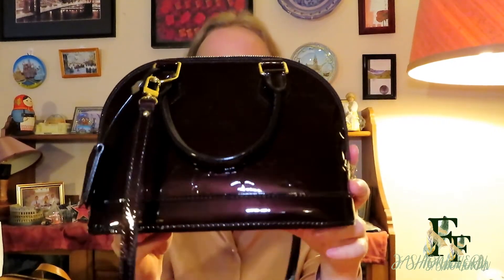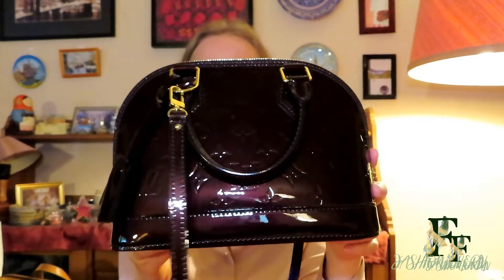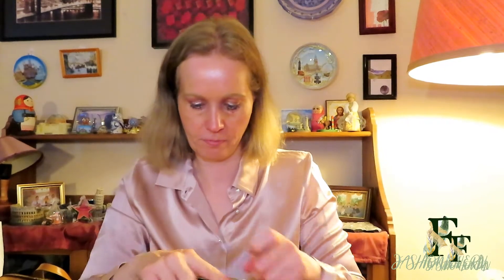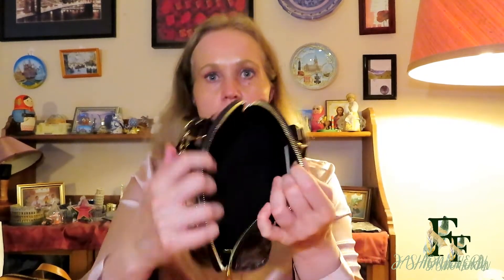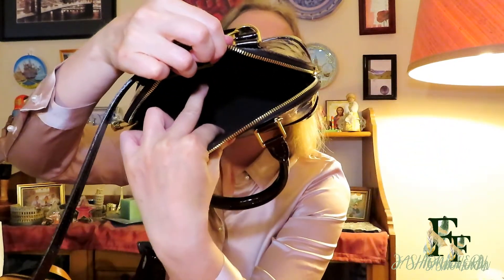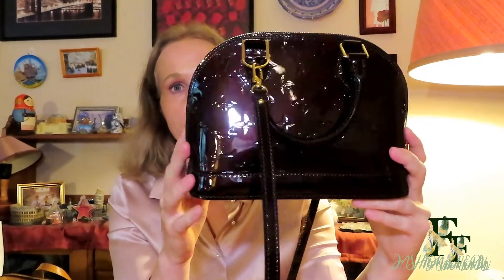Moving on, I have my Alma BB in Vernis leather in the Amarante color, with gold hardware and feet on the bottom. It comes with a strap, but the strap is not adjustable, which is something to keep in mind if you're petite. Inside it has a big compartment and a small slip pocket in the back, though it can't fit much. I bought this preloved but it was hardly used. I got it from an LV store in Oslo — they shipped it to me.